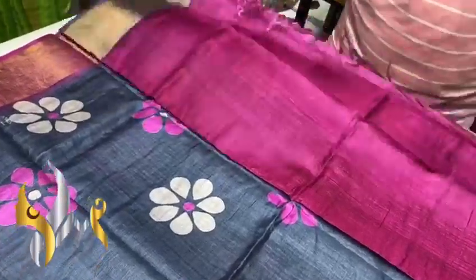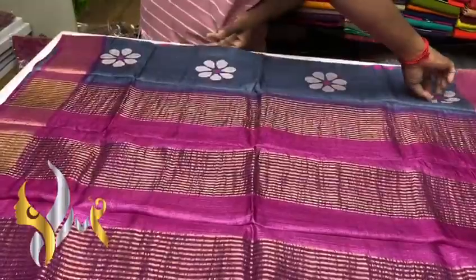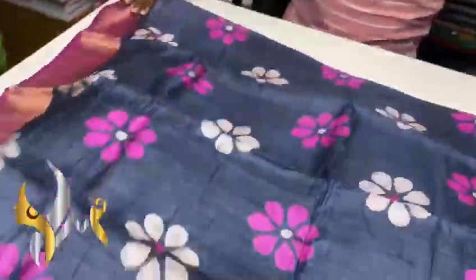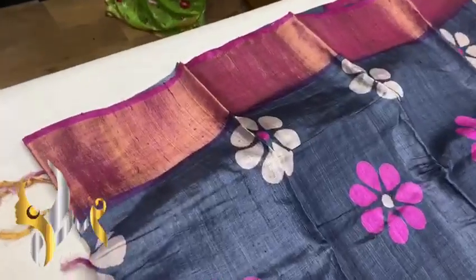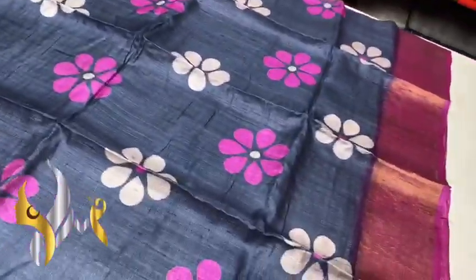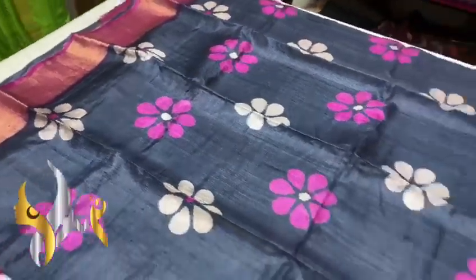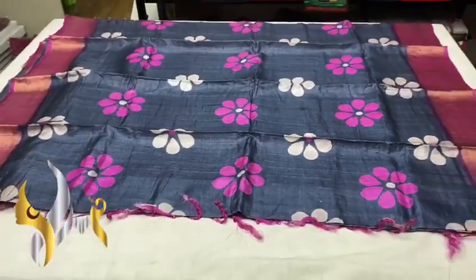Blouse piece with both sides jerry border. We have a contrast body color — a beautiful dark gray color body with contrast jerry border on both sides. Beautiful block print design in pink and white. A very beautiful saree with authentic silk mark.